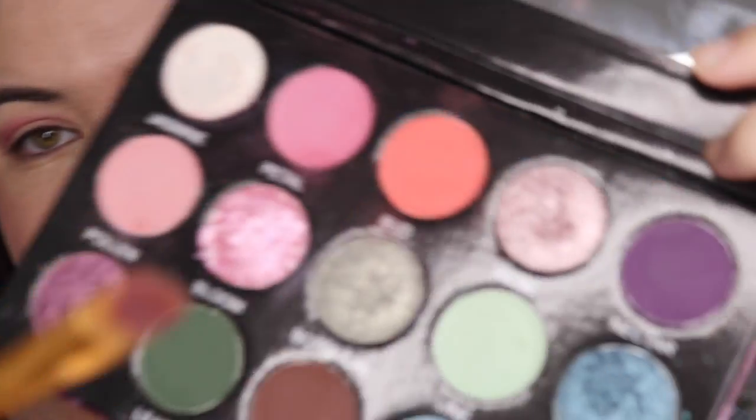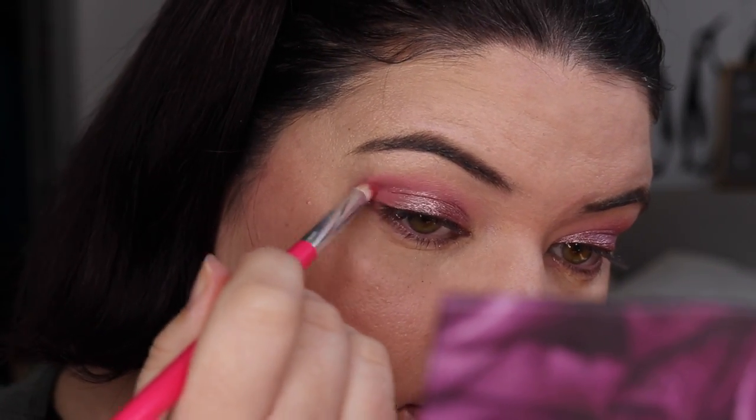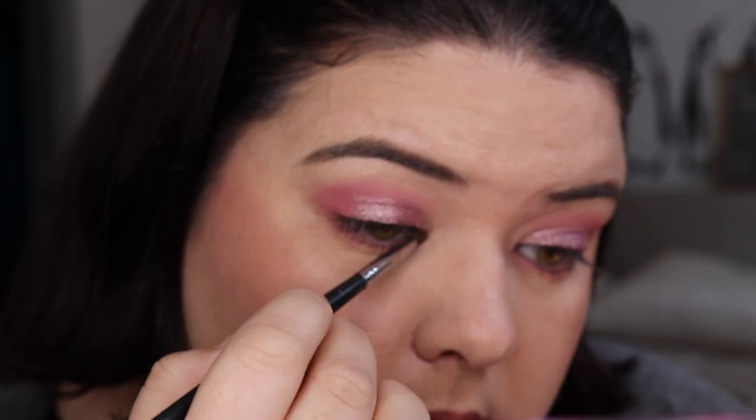Straight in with Rose on the lid. Putting a smidge of Pollen on the outer corner, then a little bit of Pollen underneath the eye. A little bit of Jasmine on the inner corner — just a tiny bit. The Flourish shade is really beautiful but it's more of a not-for-work shape. I think that's today's look.